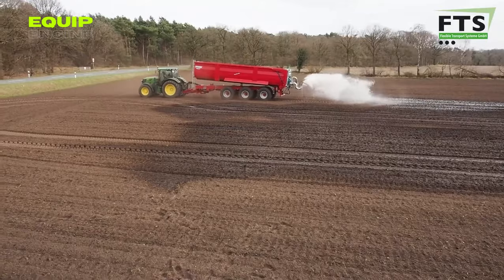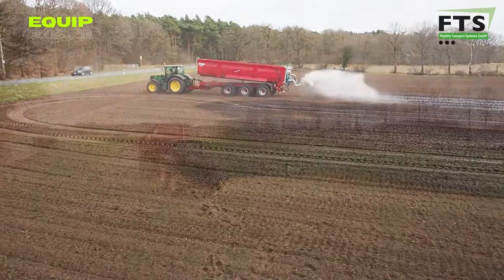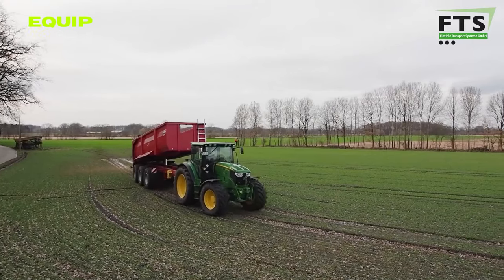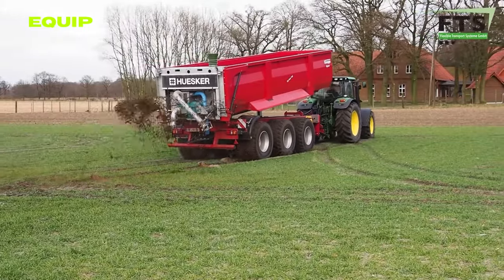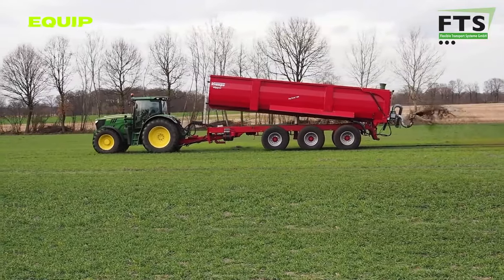In just an hour, with the help of two individuals, the transformation is complete — a flexible tank nestled within, and a spraying system at the rear. No need for cutting or complicated modifications. The load capacity is tailored to each trailer model, ensuring optimal performance. Its brilliance lies in resilience and adaptability, as the flexible tank withstands a range of chemicals and extreme temperatures.